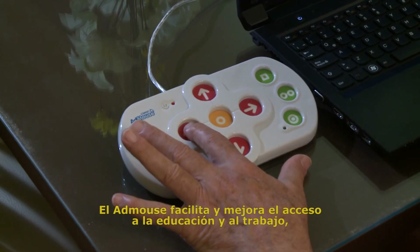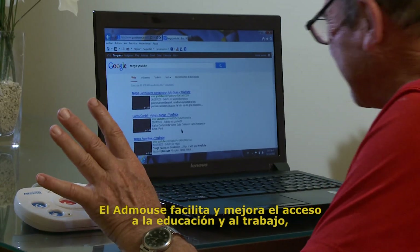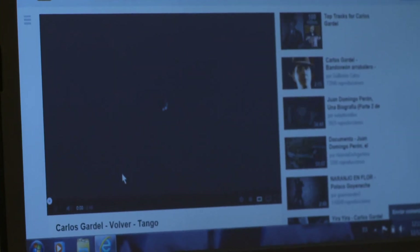AdMouse improves ease of access to education and work, enabling social inclusion and personal development. For more information, please visit us at our website, www.acadmouse.net. Thank you!